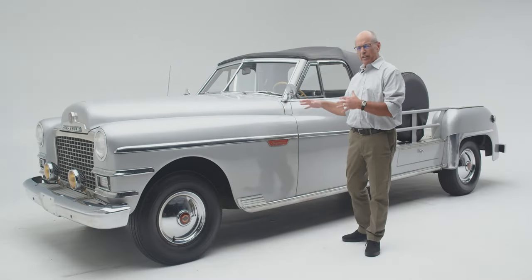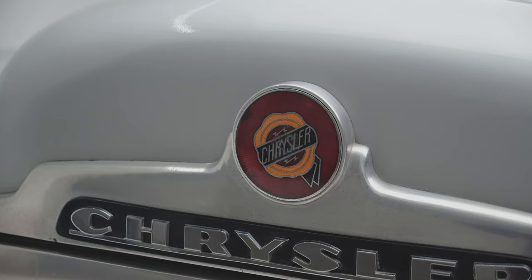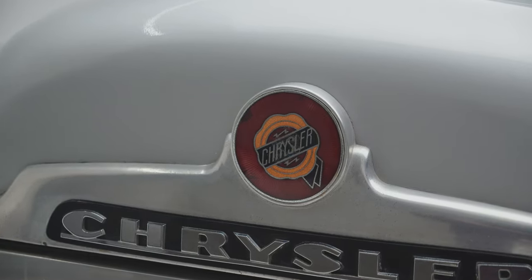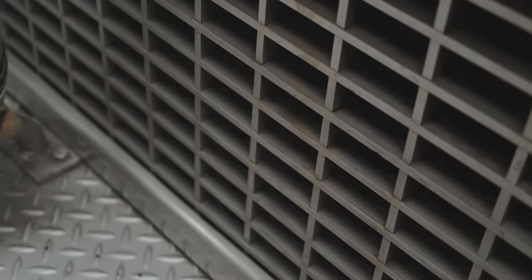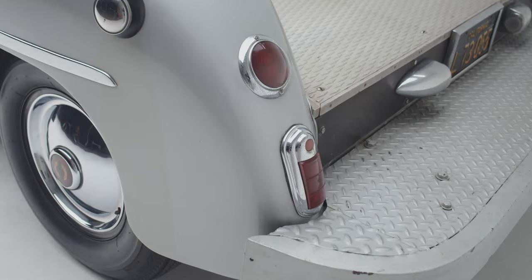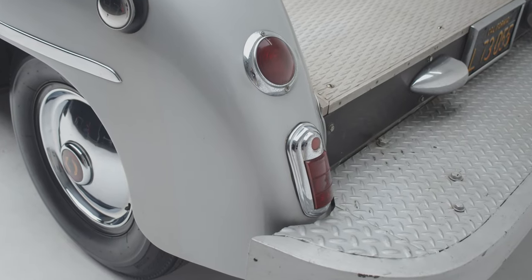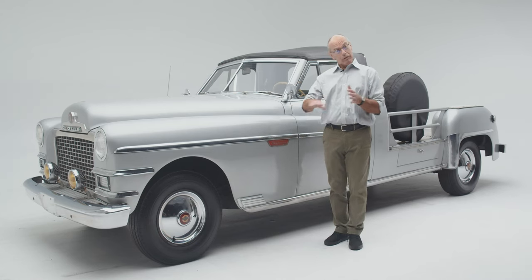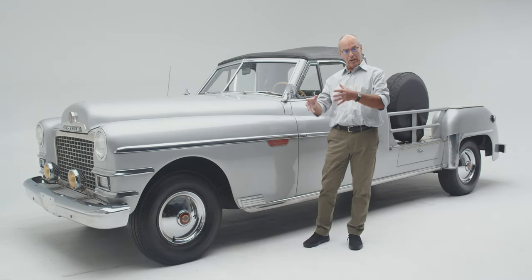Before they had cars like this, what Hollywood used to do — what the production studios used to do — is take big luxury cars like Lincolns and Cadillacs and Chryslers, chop them off behind the front driver's compartment, put flatbeds on them, and put the cameras or the sound equipment on, and then follow them around.